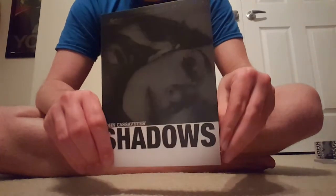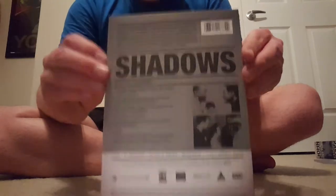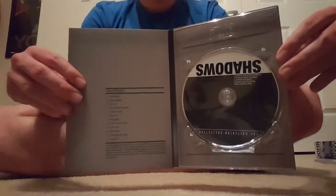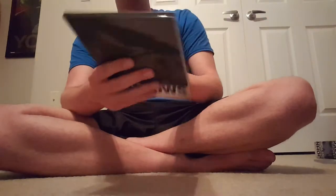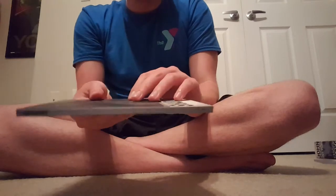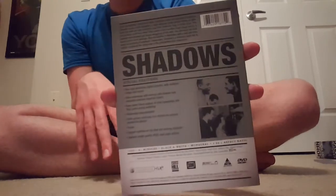Anyways, the first film is Shadows. This is the case right here. It is from 1959 — you can see that on the back. It is black and white, and it is 81 minutes long, and it is rated PG. You just open it up and it shows the chapters, and there's a disc. There's no artwork on the disc, which is weird because the Criterion Blu-rays I have had some artwork on them.